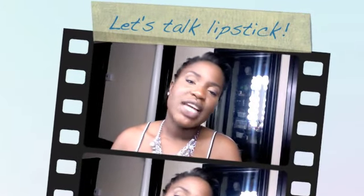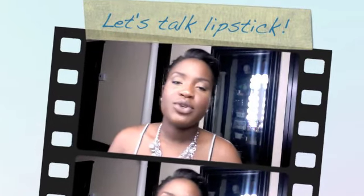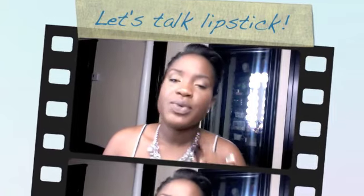Hey guys, I'm back. Hopefully I can make this a quick video. I'm coming to you with a video about lipstick. The reason I'm doing this is because after I posted my first video, I was actually asked how I go about choosing lipstick for my complexion, since I'm a dark skinned woman.